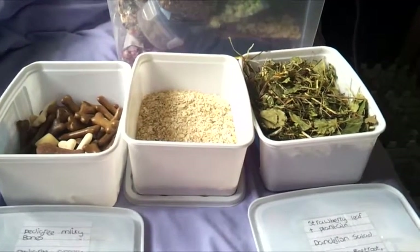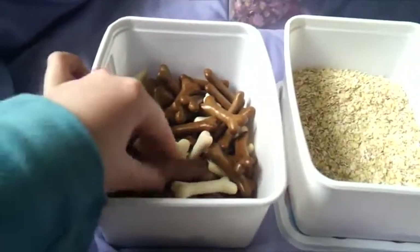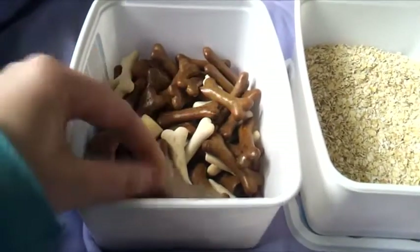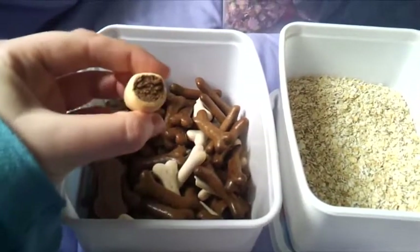Last of all I'm just going to show you what is stored in these containers. First of all in this one we have a mix of dog biscuits — we have some Bonios, Pedigree milky bones, Pedigree gravy bones and some Pedigree Marquees.